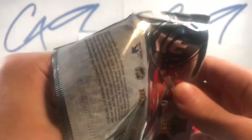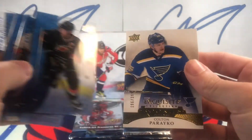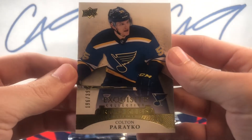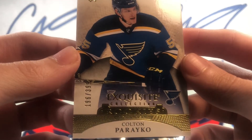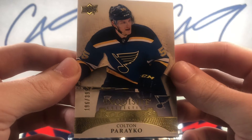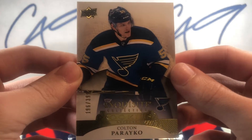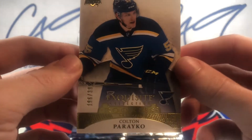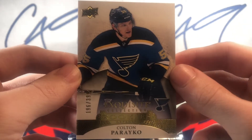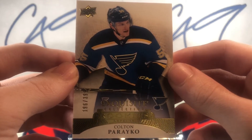Second pack. Looks like we might have an Exquisite here — and we do. Oh man, I wish that was autoed. Nice PC pull of mine: 196 of 399, Colton Pareко, Exquisite Collection Rookies. I actually just picked one of these up. There is also an out-of-55 parallel of this one that I've had for a while, but now I've got two of the 399s. I wish that was autoed.